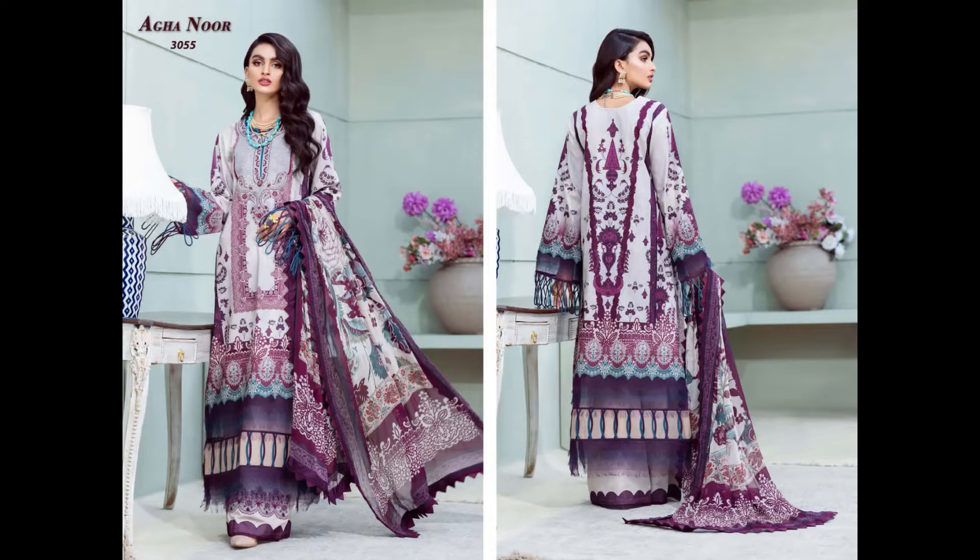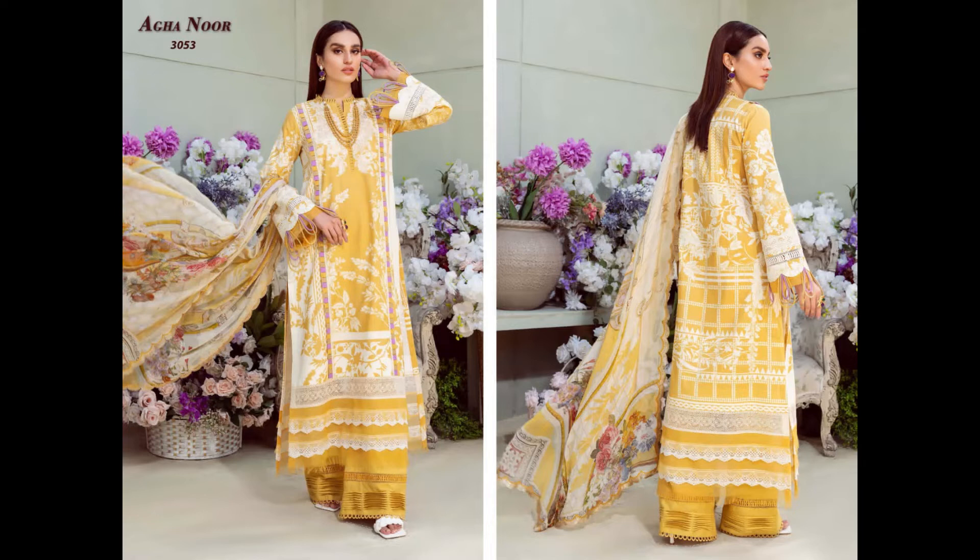The catalog is Aghanur's Volume 7 — you can see a very beautiful design. It is a luxurious lawn collection, Aghanur's Volume 7.